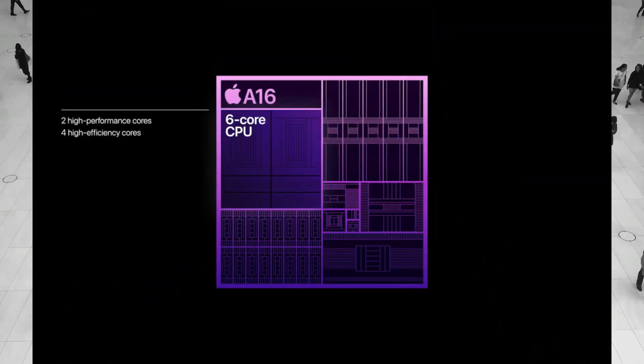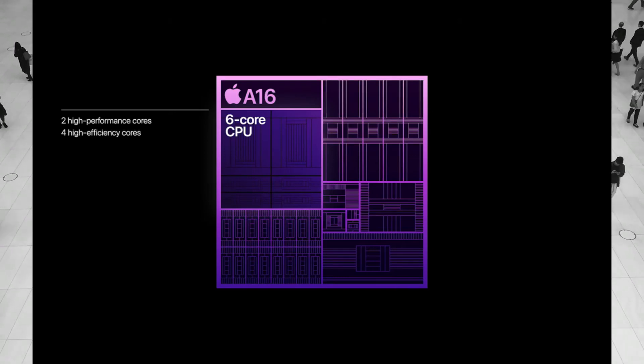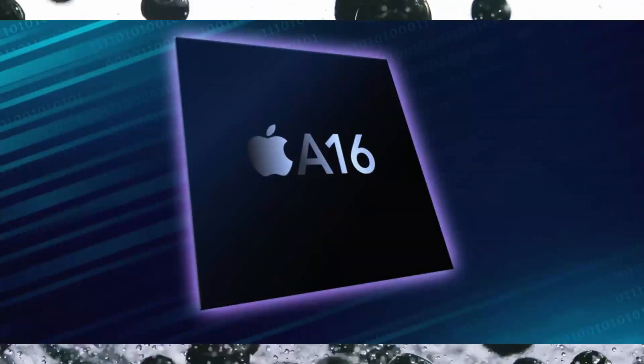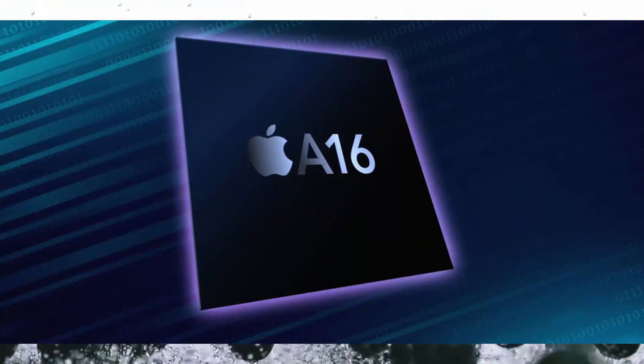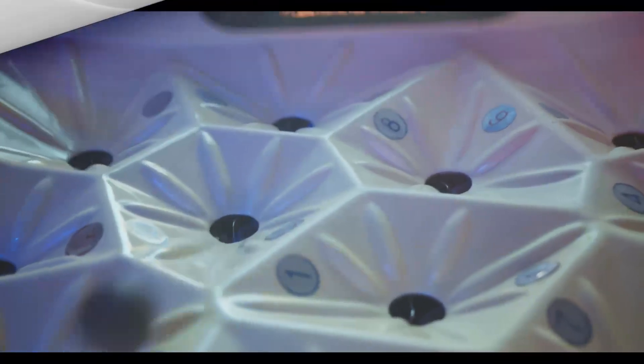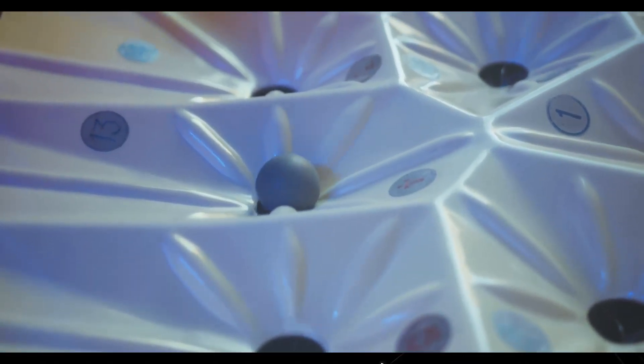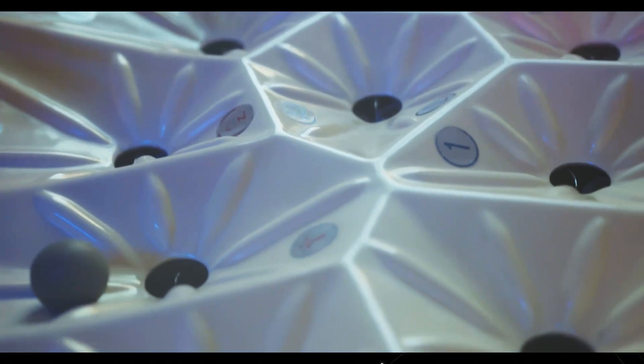The A16 Bionic chip has a quad-core CPU and a six-core GPU. It is made up of two high-performance cores and two low-power cores. The high-performance cores are 40% faster than those in the A15 chip, and the low-power cores are 70% faster. The A16 Bionic chip also has a new neural engine used for machine learning tasks, which is 10 times faster than the neural engine in the A15 chip.